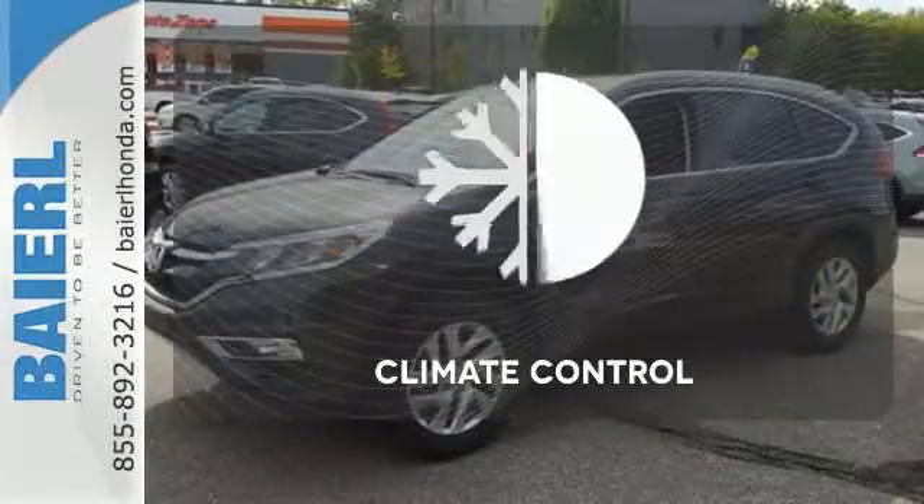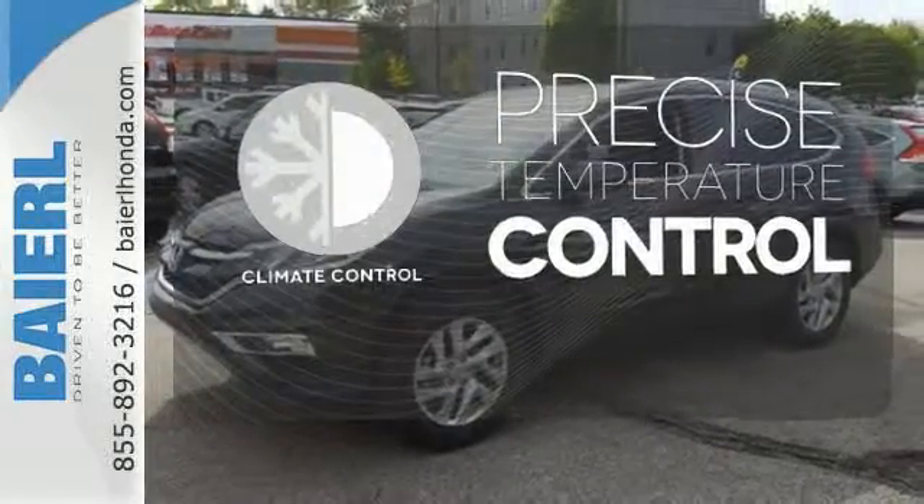Fire up the push-button start and say the command with Bluetooth hands-free link and you're off on another adventure. Select the perfect temperature with the climate control.